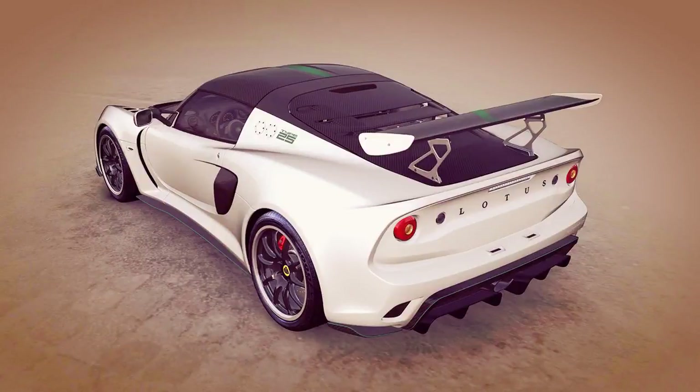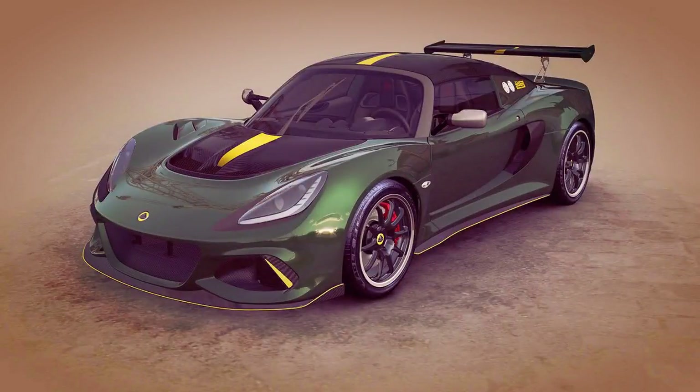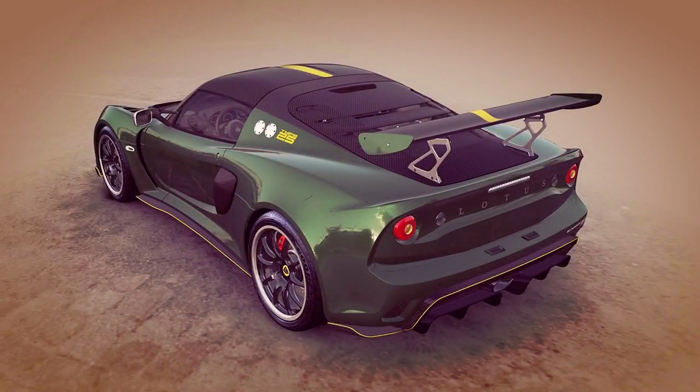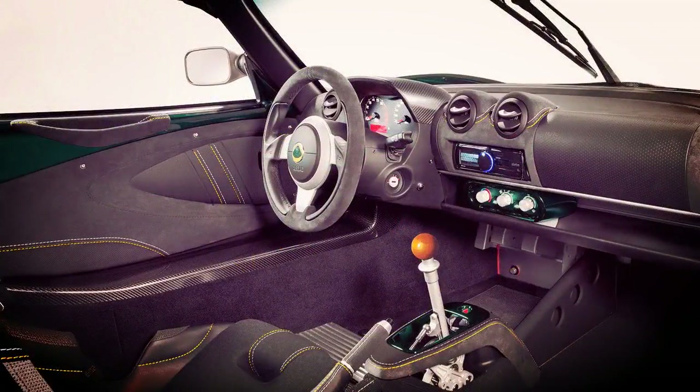"We are proud to have named this unique Lotus Exige Cup 430 in honour of the Lotus Type 25, a car which left an indelible mark on the development of motorsport," said Lotus CEO Jean-Marc Gaines. "It was revolutionary when introduced — the first car to win Lotus a Constructors' World Championship, the first of seven. It is a perfect example of Lotus design philosophy: light, yet incredibly strong and peerless on the racetrack."